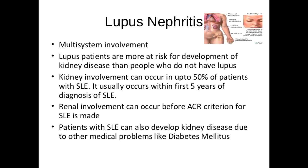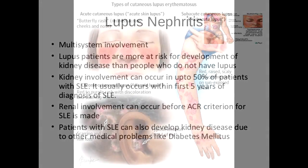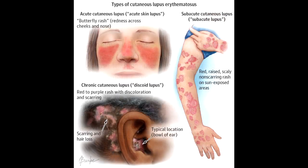Even within the spectrum of lupus there are different forms of nephritis. In fact, protein in the urine can also be caused by blood clots from a lupus-related condition called antiphospholipid syndrome, which should be treated with anticoagulation. Since this can occur both with and without nephritis, which requires immune suppressants, this underscores the importance of the biopsy.